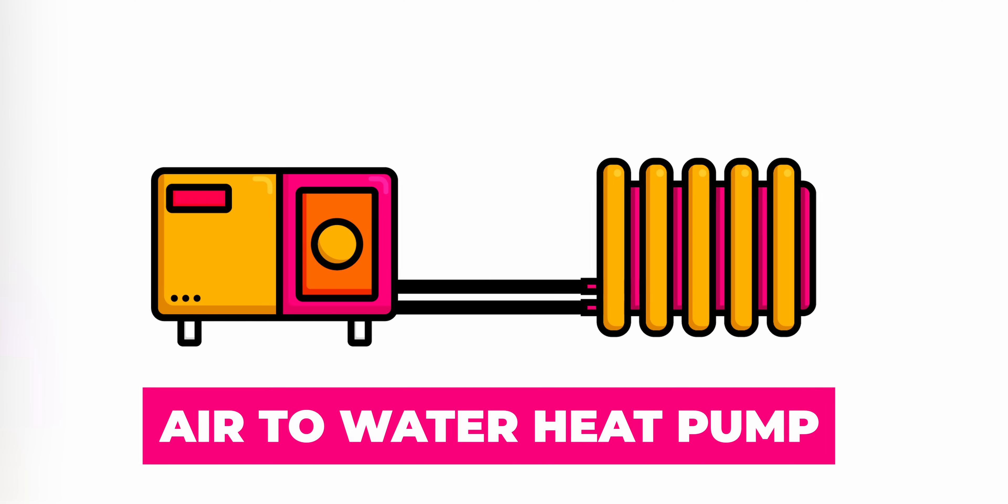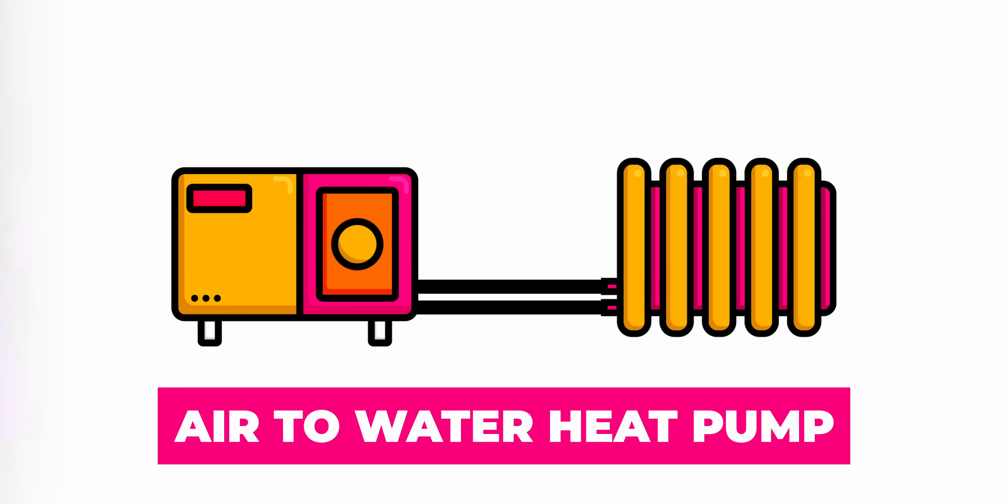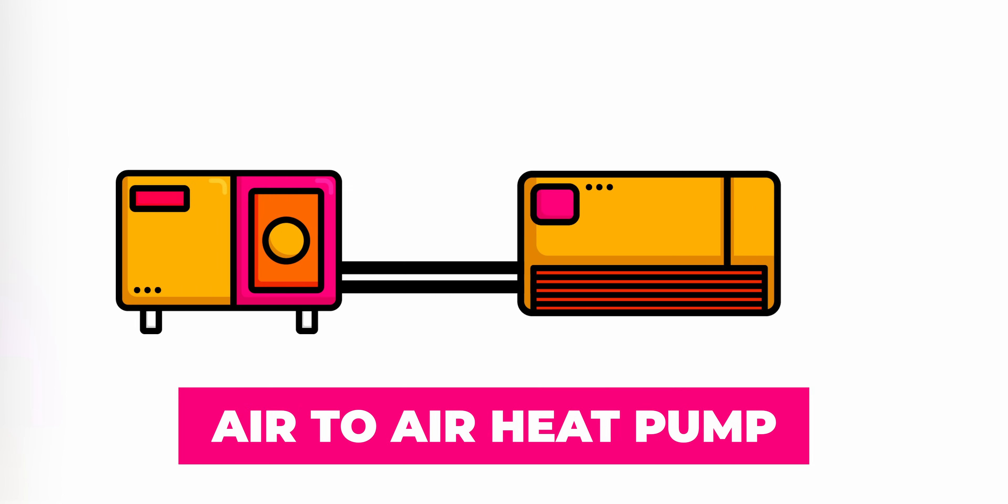A question we're often asked is why are we all installing air-to-water heat pumps — so that's an air source heat pump that heats the radiators — and why aren't we installing air-to-air heat pumps?